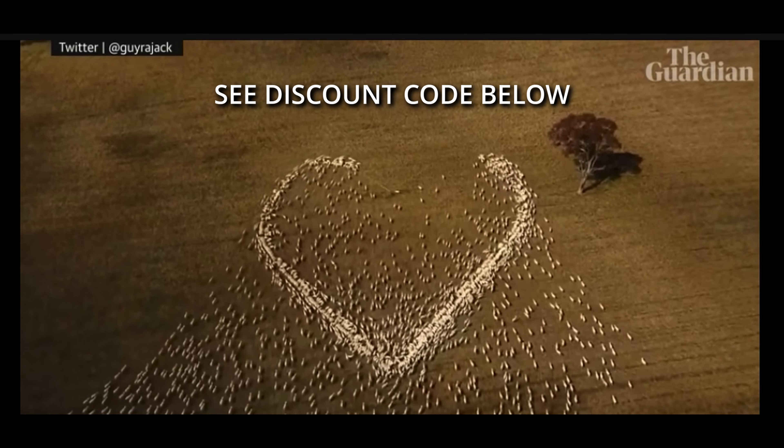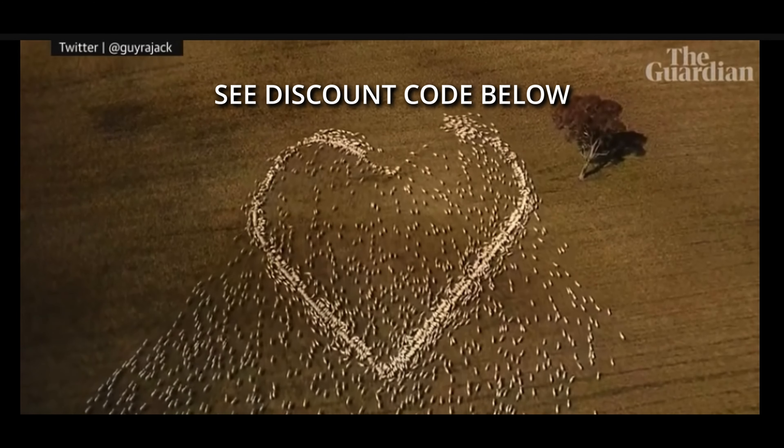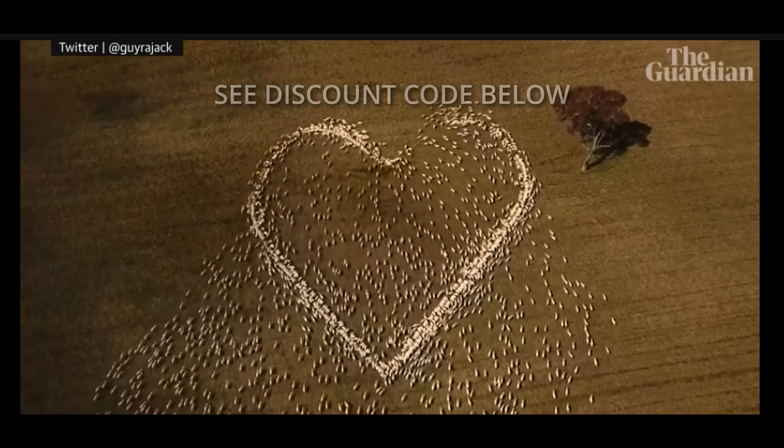That's my short review of the Odi Merino wool t-shirt. If you're interested, I'll leave some links in the description below.